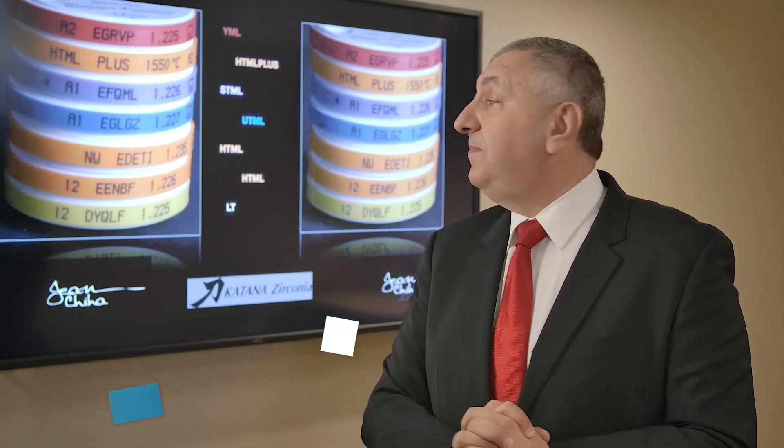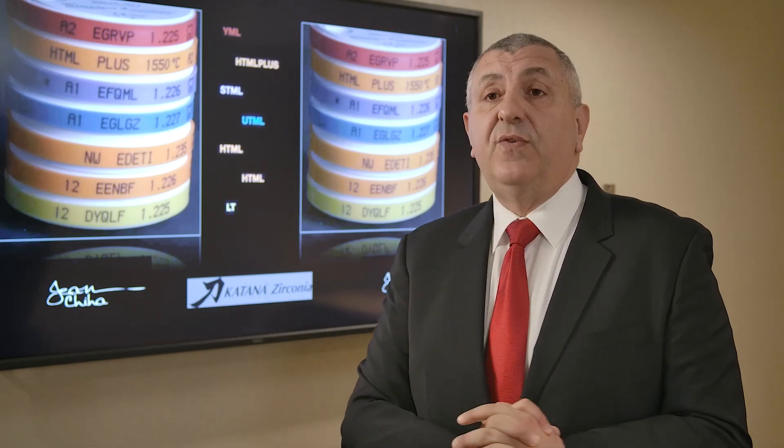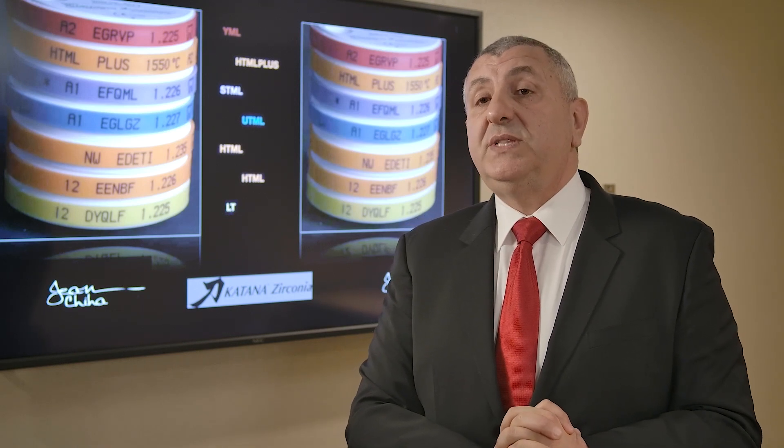After this, we can move to UTML, which has more translucency — it's the most translucent zirconia we have so far. It comes in sizes 14, 18, and 22 millimeter.